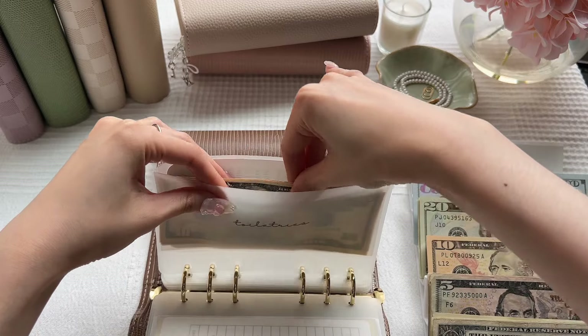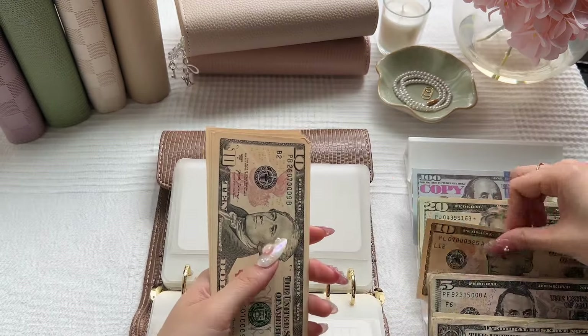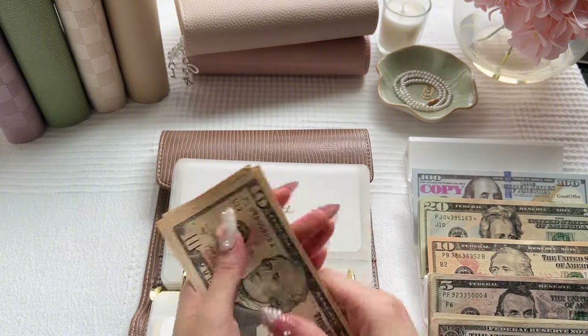But how have you all been? I hope everyone had a good week. Health will be getting $10 as well. Health now has $60.